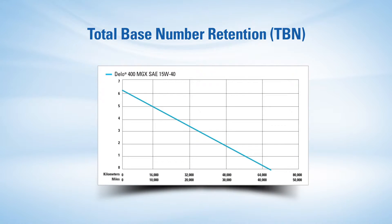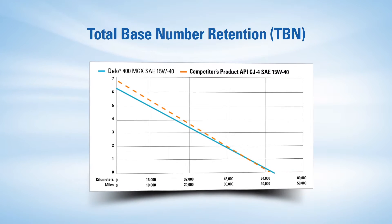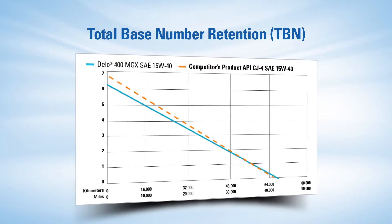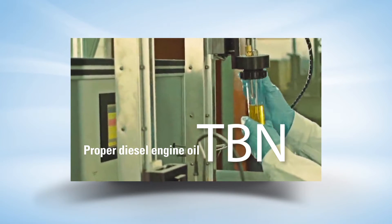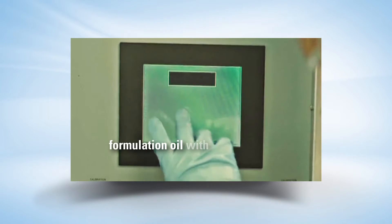Dello 400 MGX also features excellent holding of the total base number, TBN, for use in extended drainage applications or with diesel fuels that have high sulfur content and require excellent neutralizing of acids generated by combustion. A proper formulation of the TBN helps neutralize combustion acids effectively, which results in increased life of the engine.